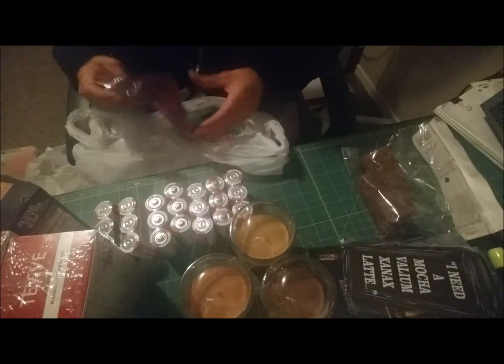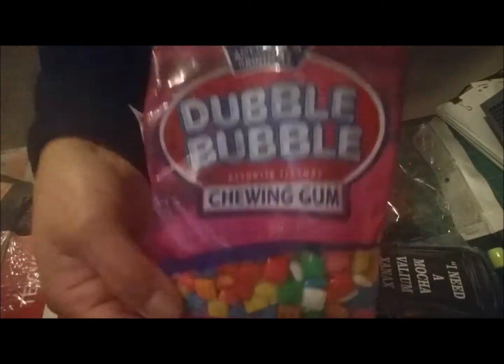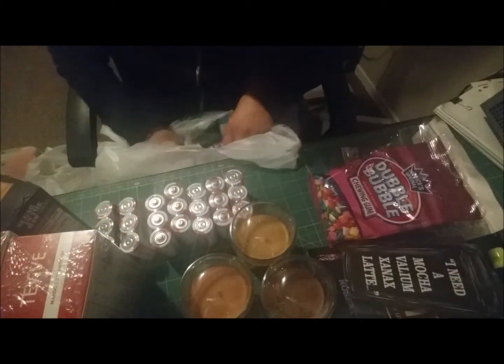I picked up some piloncillo, which is unrefined cane sugar. It's cold outside so I was thinking of making champurrado, which is basically Mexican hot chocolate. My husband also bought himself a bag of Double Bubble chewing gum — it reminds me of the little chiclets from Mexico — and another bag with three fruitastic flavors of bubble gum, both for his office.